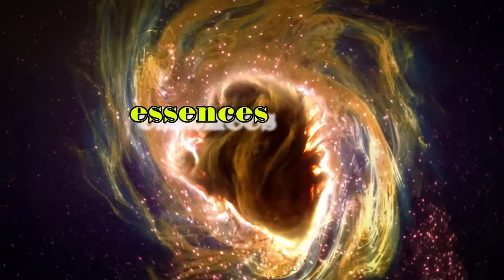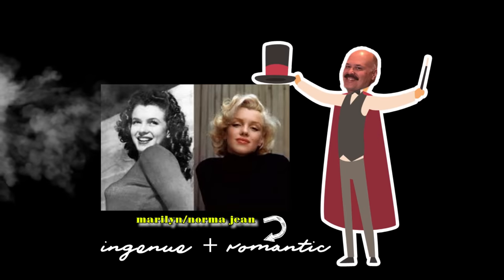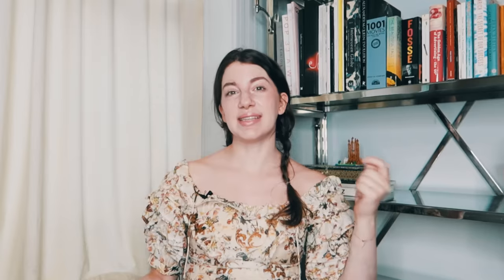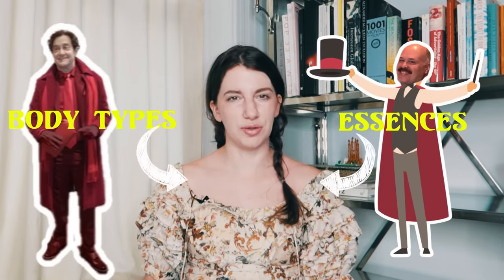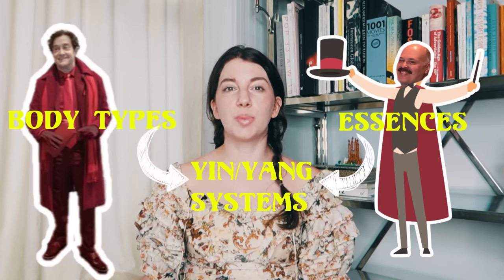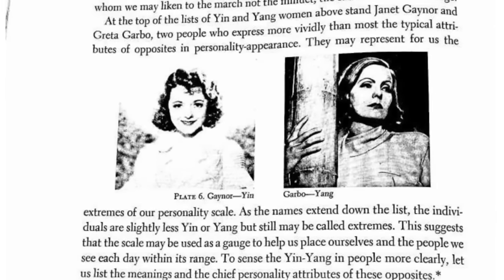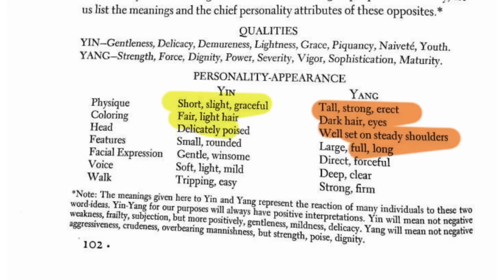So essences — where did they come from? They were originally created by a man named John Kitchener who was part of Personal Style Consultants. PSC has been around since the 60s, but he didn't create the essence system until the 80s, right around the time that David Kibbe was creating Metamorphosis. The essence system, similar to David Kibbe's body system, explores your balance of yin and yang. Belle Northrup first contextualized the concept of yin and yang and applied it to physical aspects both in nature and in the body.